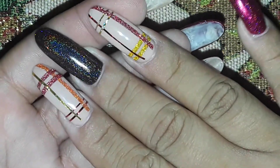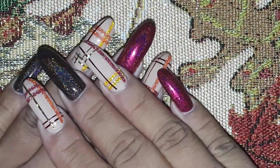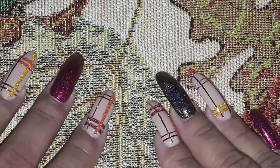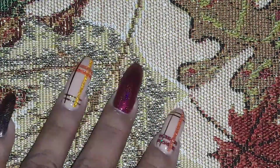So yeah, that is my Thanksgiving nail design. It's simple only because I don't have any Thanksgiving stamping plates — I have fall leaves and everything, but nothing with 'Happy Thanksgiving,' 'Give Thanks,' a turkey, pie, or mashed potatoes. I've got to work on getting a Thanksgiving plate for next year.